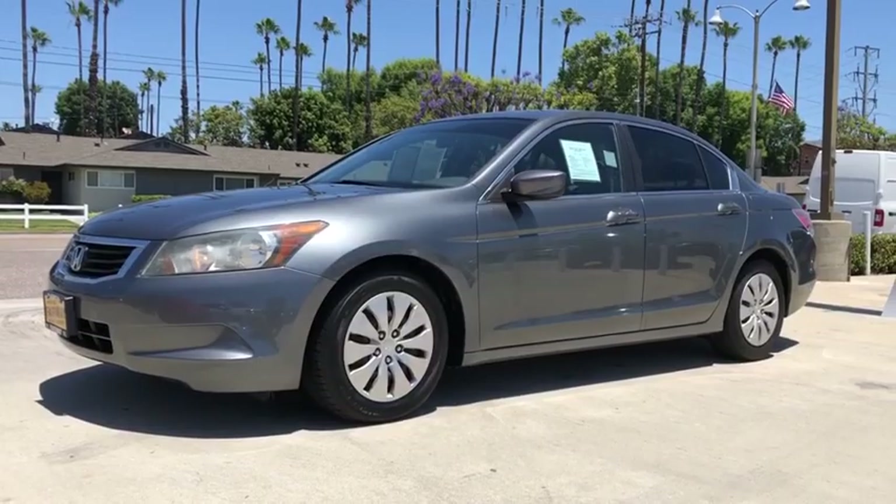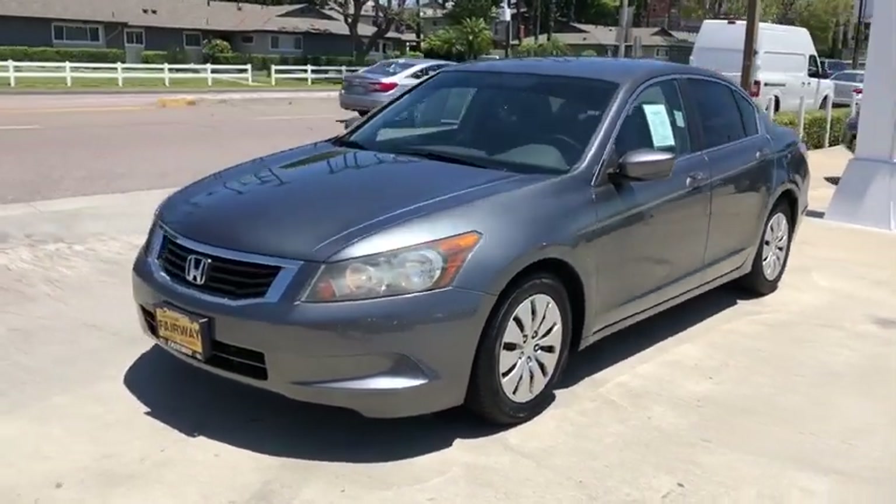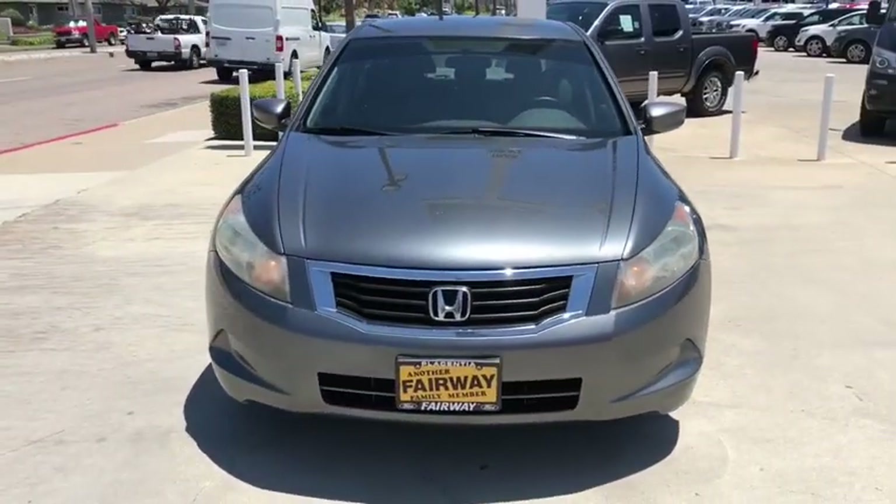AM-FM stereo radio, power windows, power door locks, daytime running lights, tilt steering wheel, steel wheels.